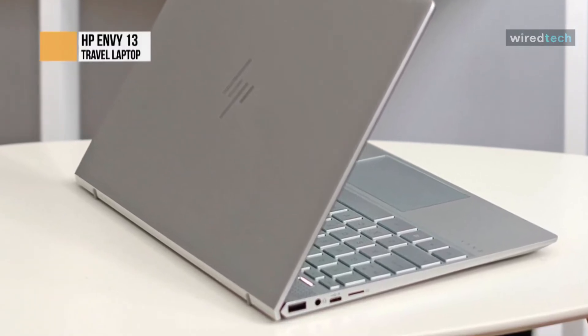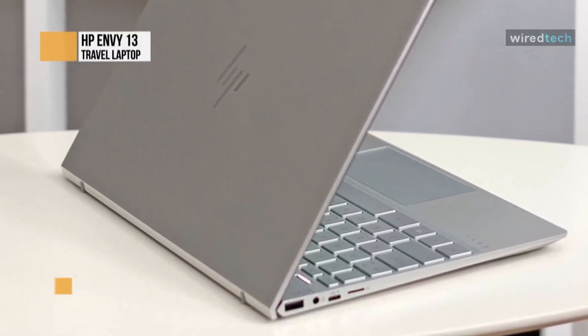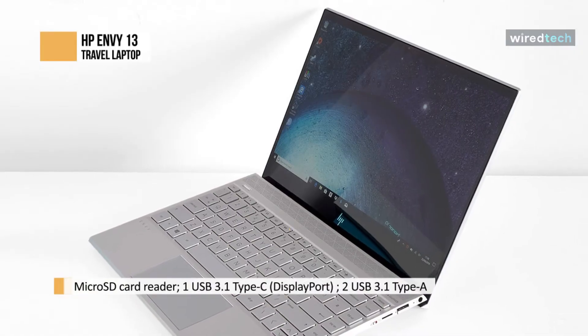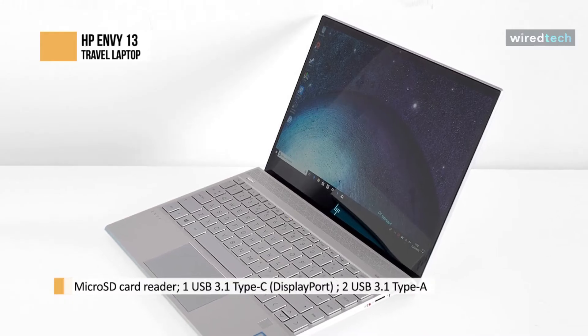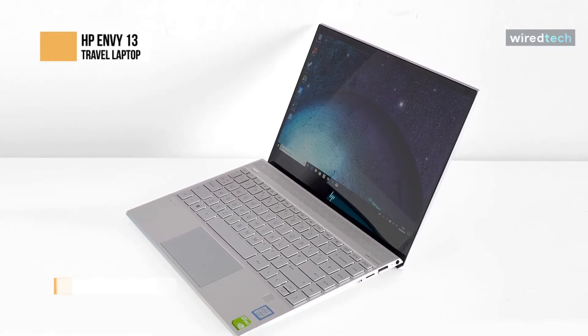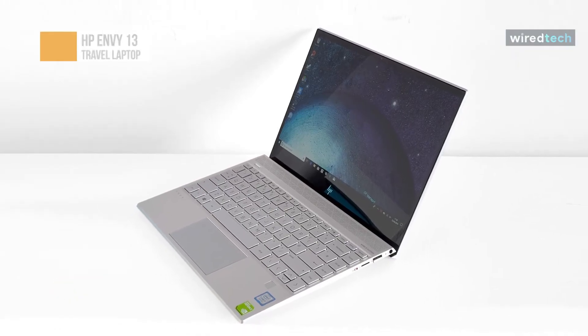Weighing just under 3 pounds, it's not the lightest laptop you'll find, but it's suitable for a convertible and doesn't feel particularly heavy in a carry-on or day bag. Battery life is reasonable at around 15 hours with the standard screen. You'll almost certainly get a full day's work out of it, unless you're pushing it hard.